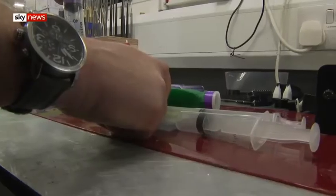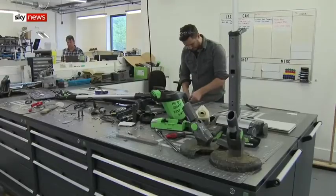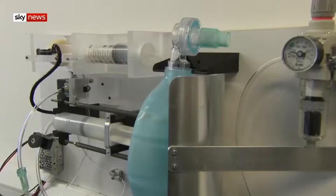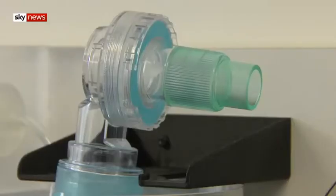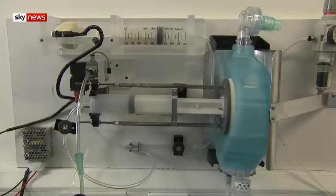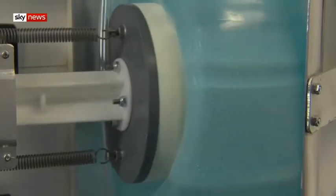There's only one task on this workbench: to save life. Their focus here has switched from vacuum cleaners and garden tools to ventilators that can help people breathe. One week after the government made a public appeal for help, G-Tech in Worcestershire have their prototype almost ready.